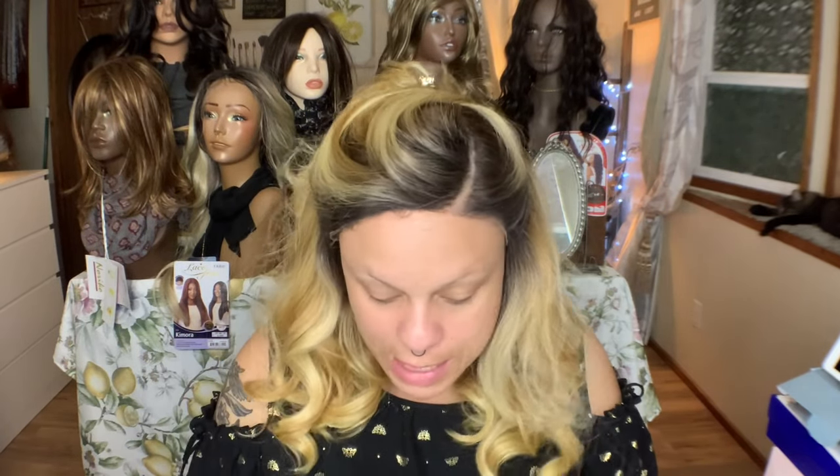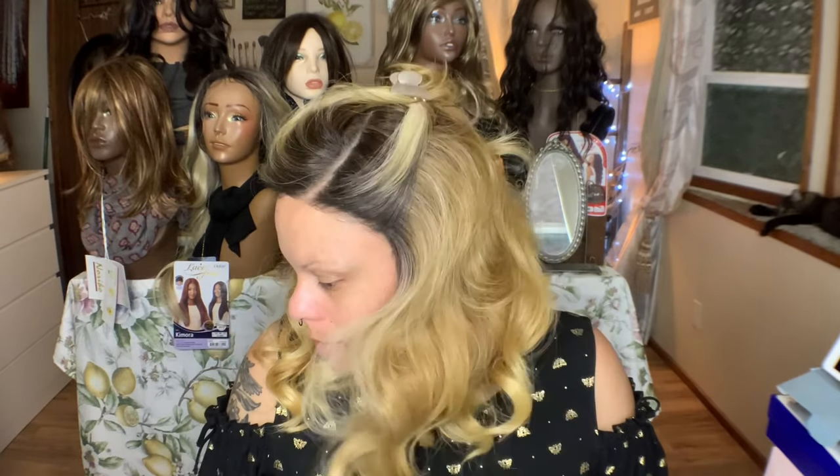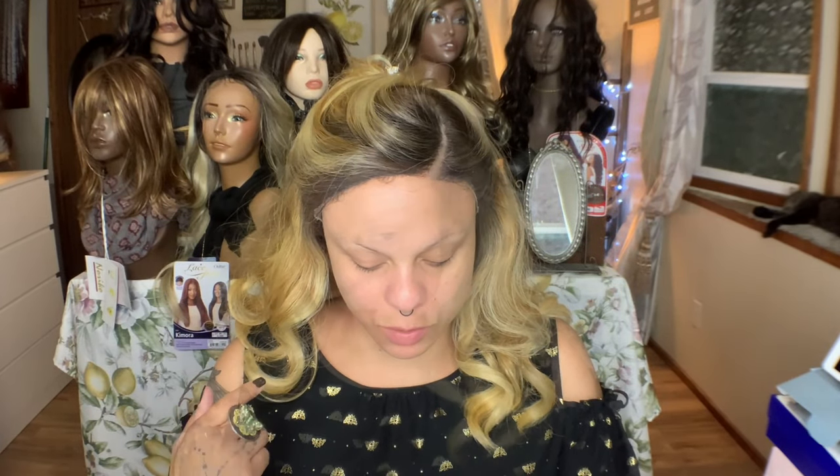I don't normally do Get Ready With Me's, but people have asked for a long time so I'm trying to appease. We will go through these products, and I'll do the rest of the haul in a separate video. The wig that I'm wearing is Outre's Allura — I'm going to review it after I film this. Let's get started.